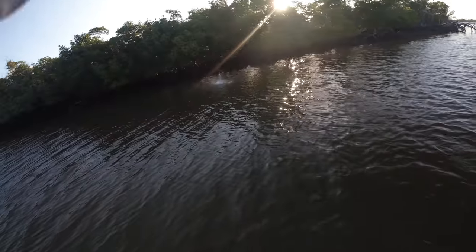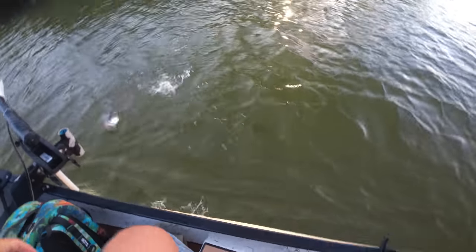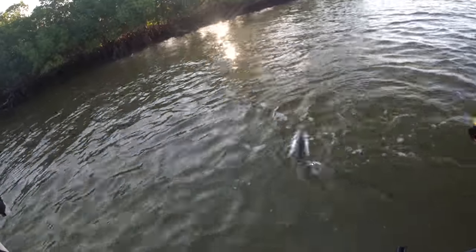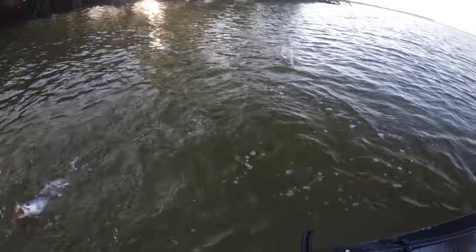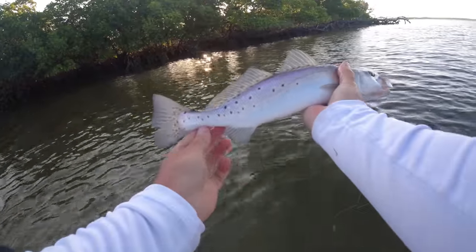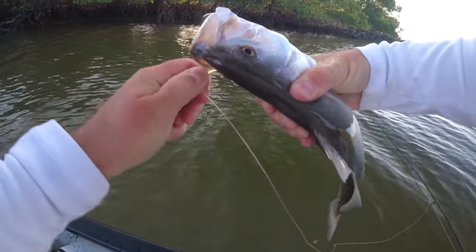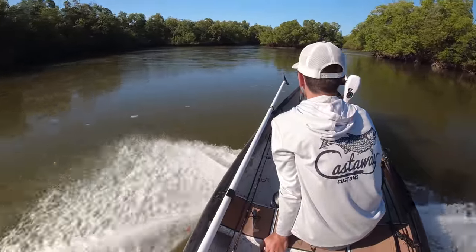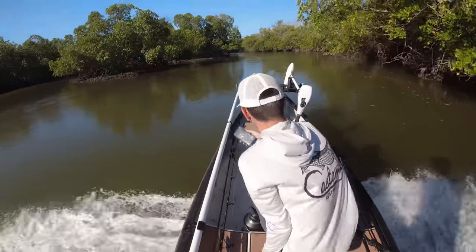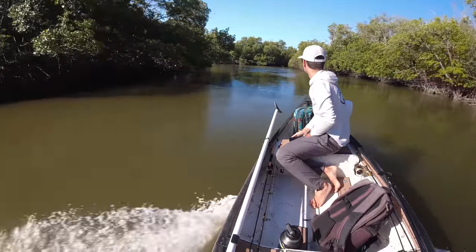There we go, I got him. That's a trout, I think. It's a trout — we meet again, right after I mentioned it. I haven't seen a trout since the first day. We're in the multi-species already. Nice speckled trout, speckled sea trout. Gold muncher.